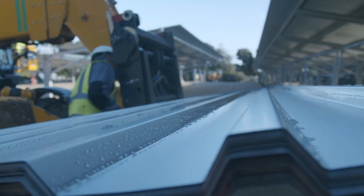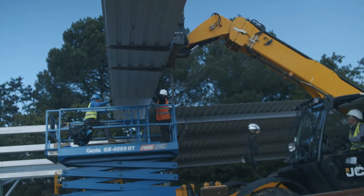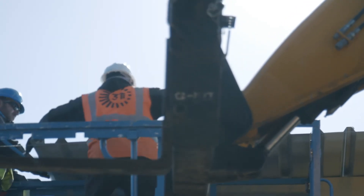Once surveys and approvals have been obtained you'll receive structural designs, installation schematics, a detailed quotation and a construction phase plan.